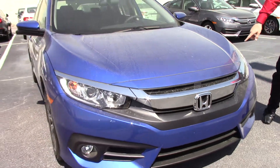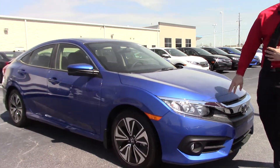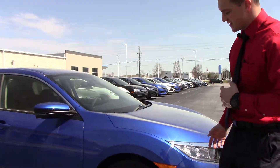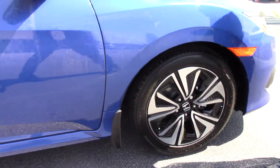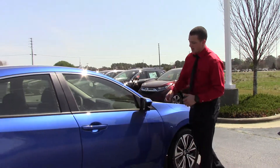It's got a 1.5 turbo in it. We've got LED daytime running lights, a nice chrome accent on the grille, and fog lights that are LED. We've got 17-inch alloy wheels with a really cool black accent and chrome accents on there, with wheel locks and nitrogen in the tires.